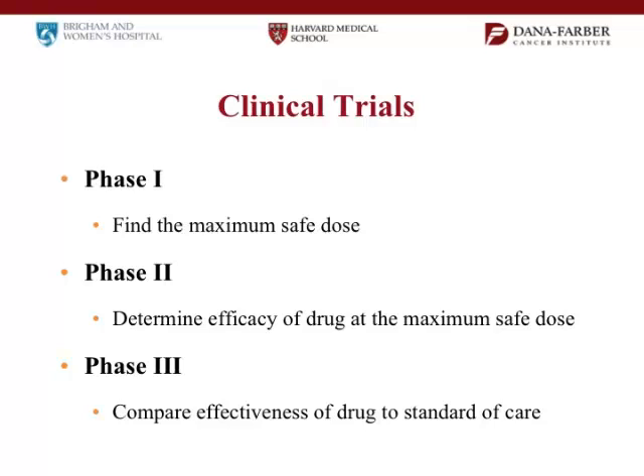Trials are generally divided into three phases. When you have a new drug, usually you test it in the laboratory and it shows promise in brain tumor models in animals. Then you bring it to patients, and usually you don't know the right dose. So the first thing that happens is you have a Phase I trial, and the goal of a Phase I trial is to find the right dose. There are pros and cons of doing a Phase I trial — when you're the first patient on that trial, you're on a very low dose, and it's likely that it's not a useful dose.